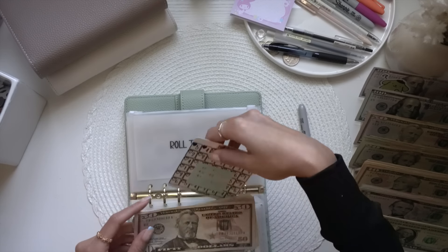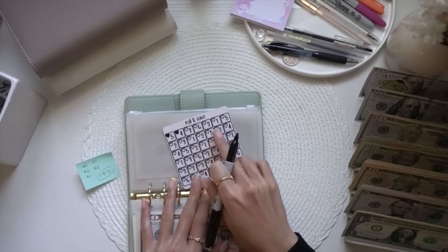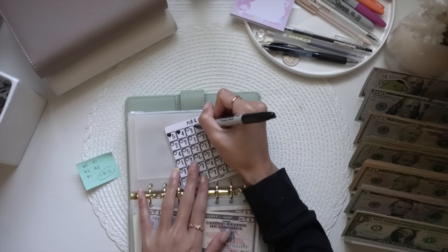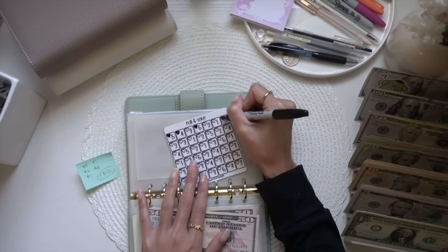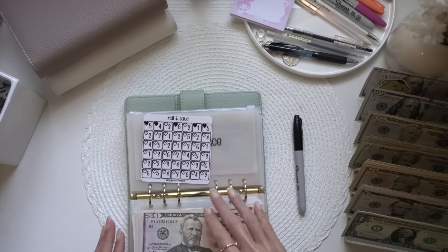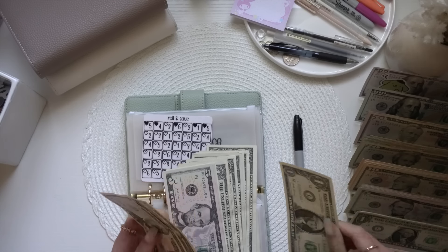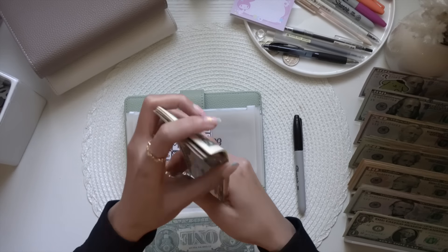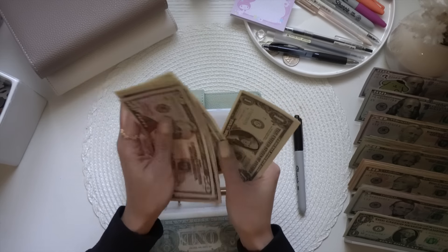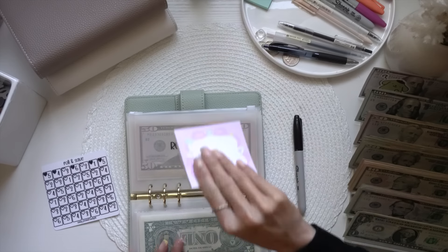For Roll the Dice, we rolled a 12. Instead of coloring in five different numbers, I'm coloring in hearts that equal 12 — so six, five, and one, which totals 12. We're adding $12 — so $10, $11, $12. Now we have $50, $100, $120, $130, $140, $145, $146, $147, $148, $149, $150, $151, $152, $153, $154, $155 — so $155 in Roll the Dice.